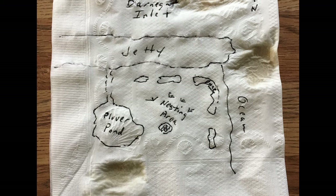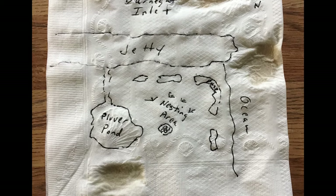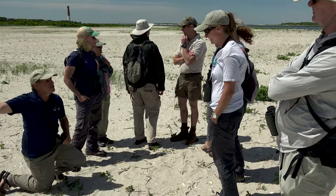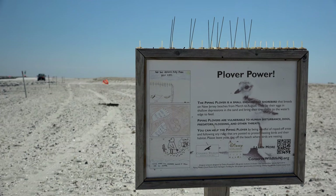This project began on a cocktail napkin two decades ago by a man named Todd Pover who works for Conserve Wildlife Foundation. This is a dream that he had hatched to bring this site back to its former glory, where it hosted many pairs of black skimmers, least terns, and piping plovers.